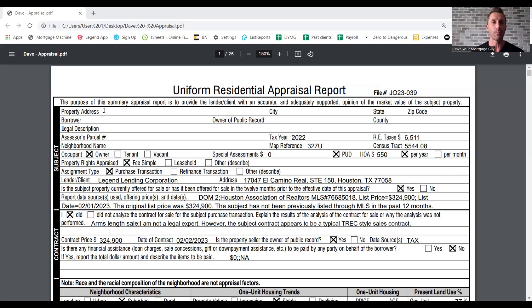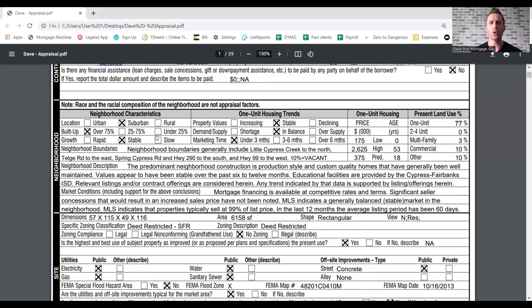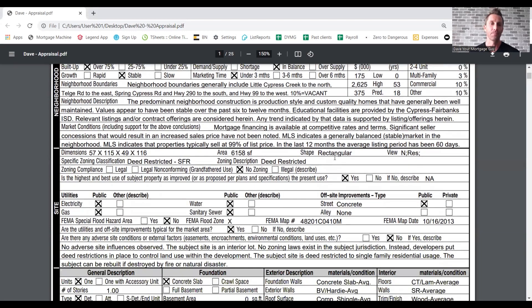This top part right here is going to be property address, borrower, legal description. So you're the borrower, the address is the property address. For this particular example, the sales price was $324,900. It's going to give some neighborhood information here — is it urban, suburban? Is it built up? Is it growing? Is it decreasing? That's more of the boring information related to the neighborhood and the usage of real estate in the area.